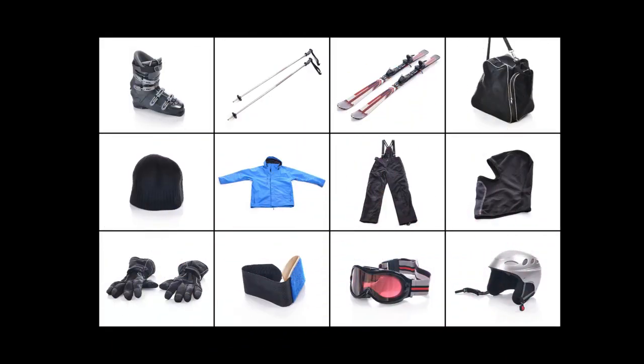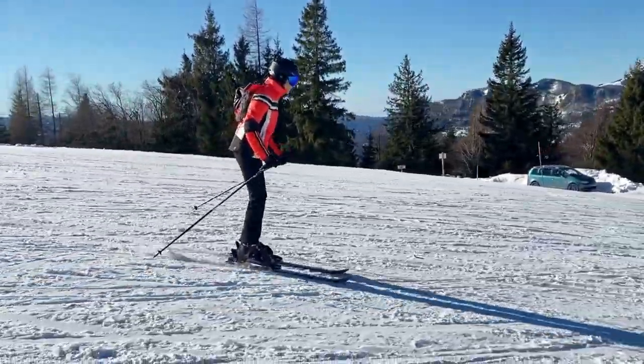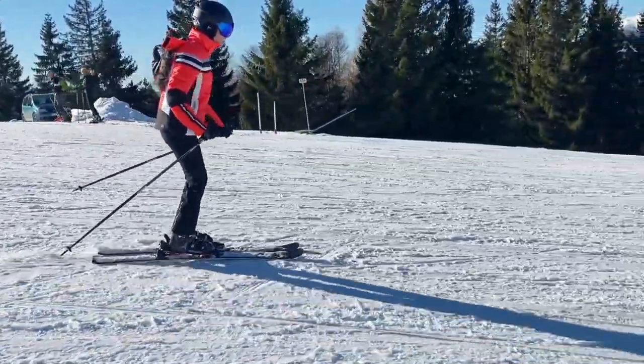So there you go — you're all set for your first ski. Make sure you don't forget anything on your way out. You'll be sure to stay warm and dry no matter the weather, so you can focus on what's important: having fun on your ski.